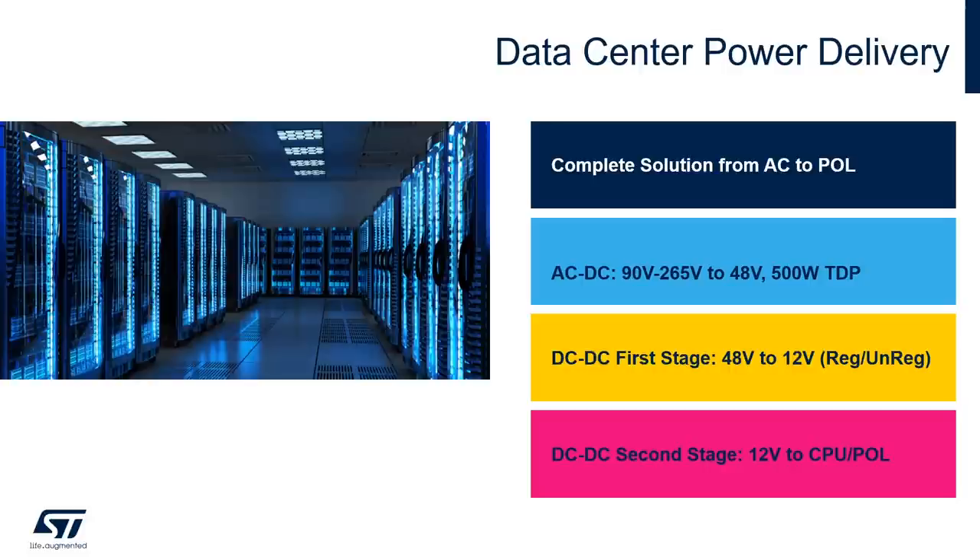ST offers a complete solution for data center power delivery, starting from the AC-to-DC with universal input from 90 to 265 volt down to 48 volt, then the DC-to-DC first stage — a complete set of architectures that converts from 48 to 12 volt regulated or unregulated, and finally the last stage, second stage DC-to-DC from 12 volt input to the CPU or the point-of-load voltage.